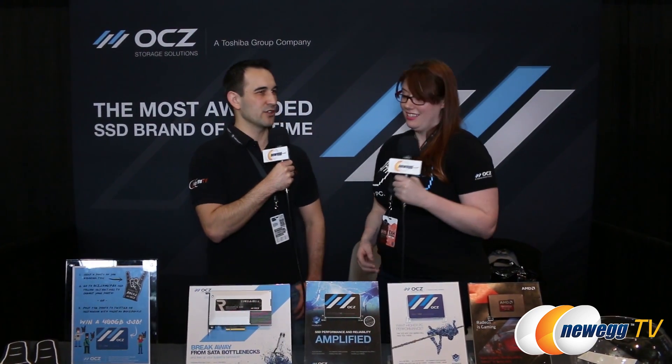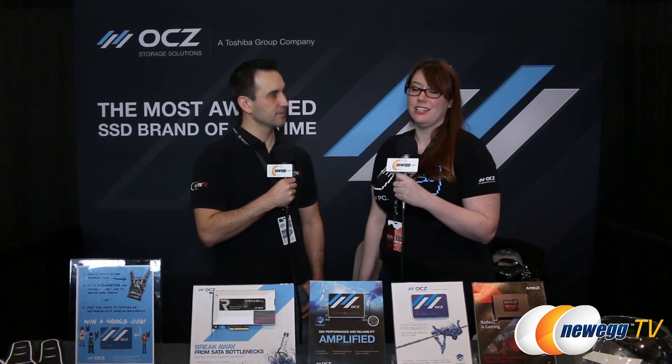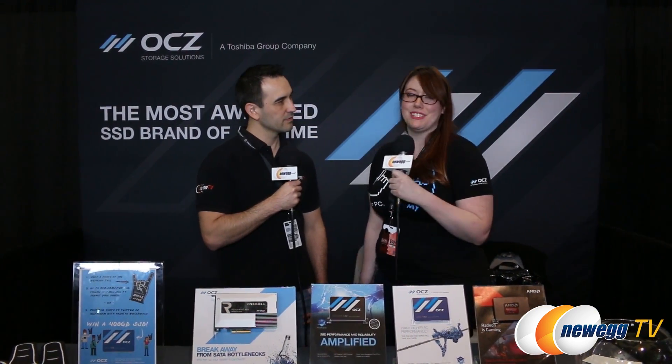This is the first time we're doing that with a SATA drive. Do you have any other specs on performance? It'll go up to 100,000 IOPS. It's the Barefoot 3 controller that we developed in-house, and it's also utilizing Toshiba's A19 nanometer MLC flash.